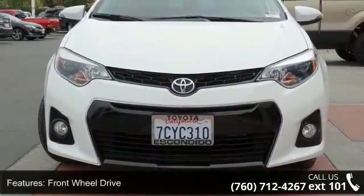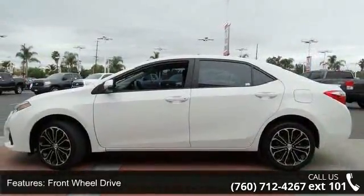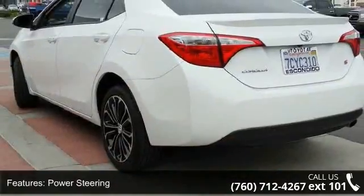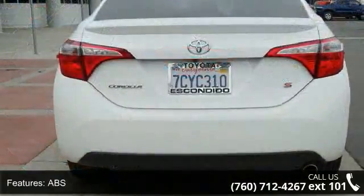Enjoy these notable features: front wheel drive, power steering, ABS, 4-wheel disc brakes, brake assist, aluminum wheels, rear defrost, rear spoiler, daytime running lights and automatic headlights.